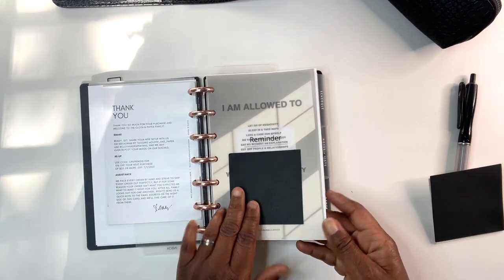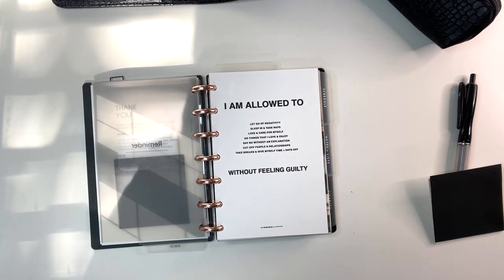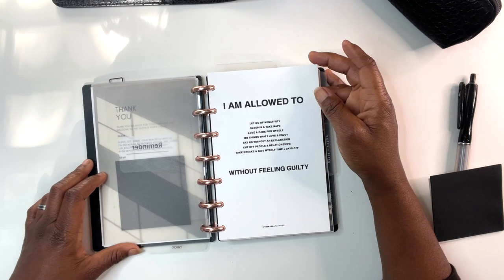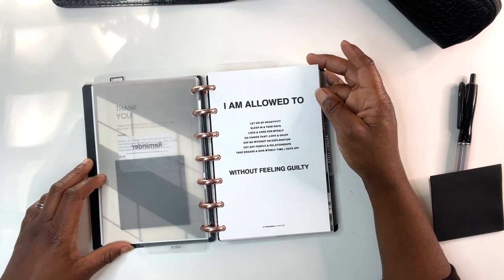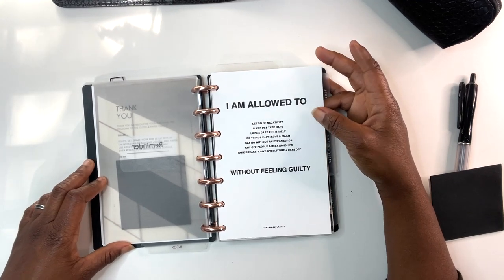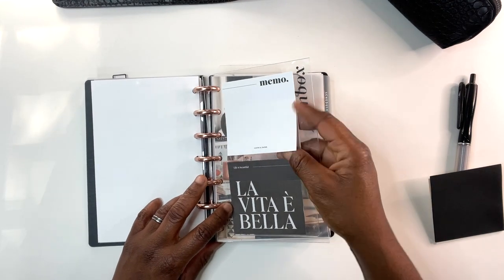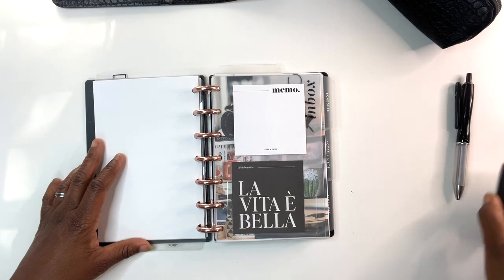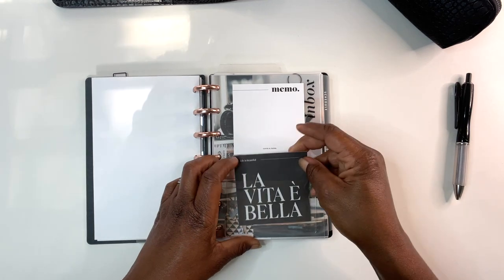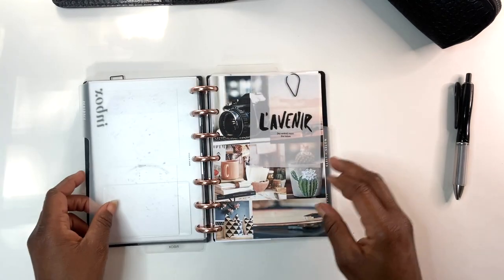This is from My Minimal Planner — if you haven't checked out her Two Dollar Tuesdays, you should! This says: 'I am allowed to let go of negativity, sleep in and take naps, love and care for myself, do things that I love and enjoy, say no without an explanation, cut off people in relationships, take breaks and give myself time plus days off without feeling guilty.' Love that. And this is the actual inbox right here — I have sticky notes from Cloth and Paper on here as well, and 'la vita è bella' — life is beautiful — also from Cloth and Paper.